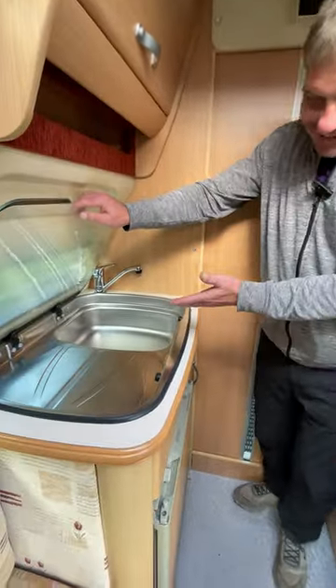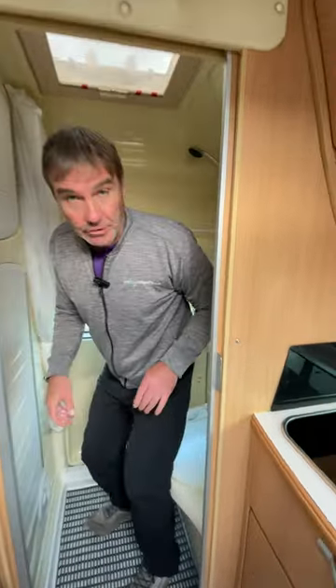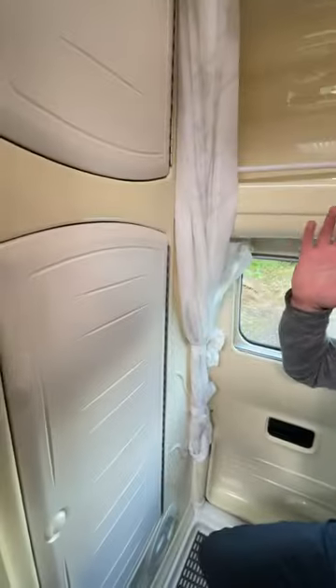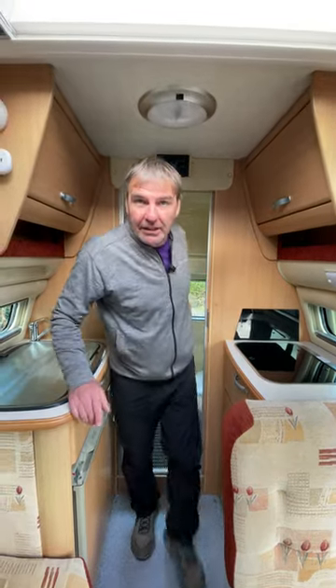We've got heating, water, a good size sink with fridge, two-burner hob and grill. And at the back, check this out — we've got the cassette toilet, we've got the shower area as well, and then we have the drop-down sink. There you have the Autosleeper Topaz camper van.